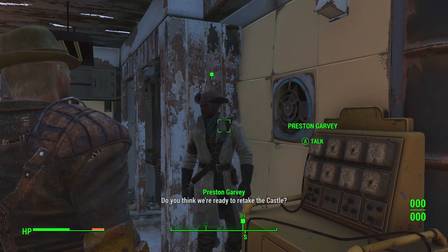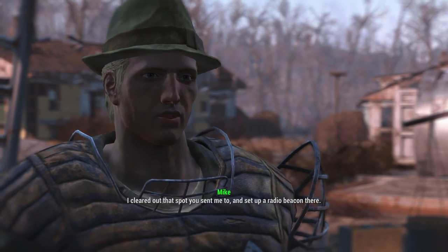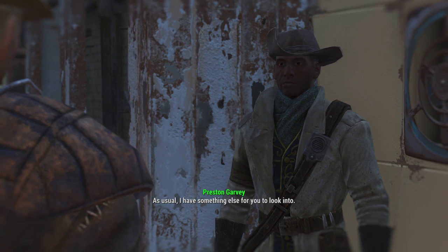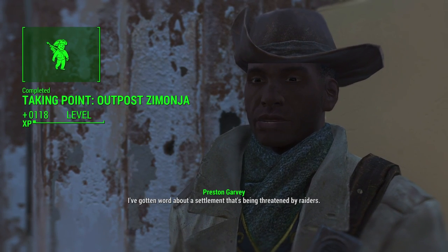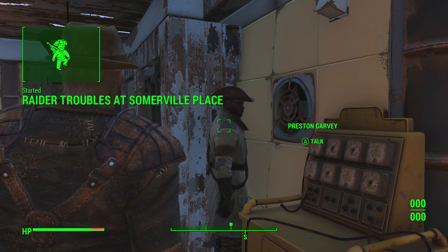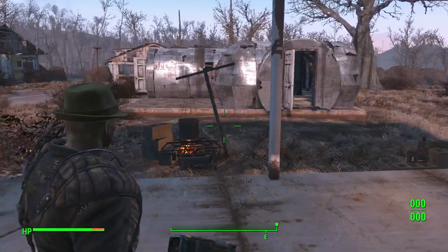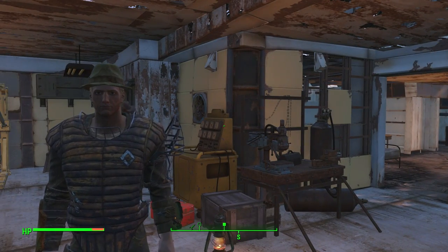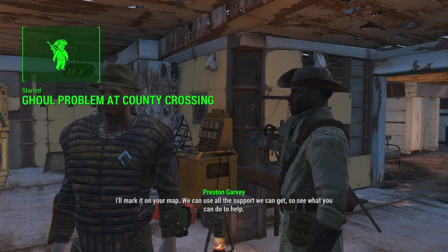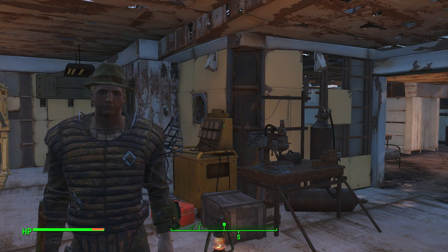Do you think we're ready to retake the castle? I cleared out that spot you sent me to and set up a radio beacon there. That's great news — once folks have some place to call their own, they'll be willing to help defend it. As usual, I have something else for you to look into — I've gotten word about a settlement that's being threatened by raids. I'll mark it on your map. We'll find out what they need — we could use more settlements supporting our cause. Alright, perfect. Raid troubles in Somerville Place. Alright, cool guys — thank you very much for watching, if you like please like, favorite and subscribe, there'll be plenty more Fallout 4. Until then, have a nice day — I'll see you next time!